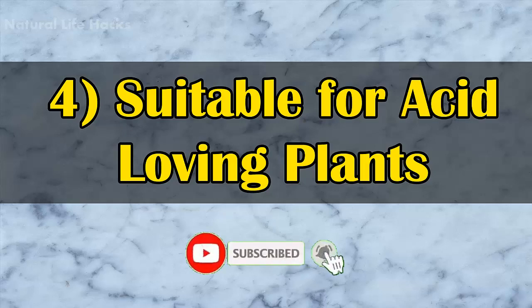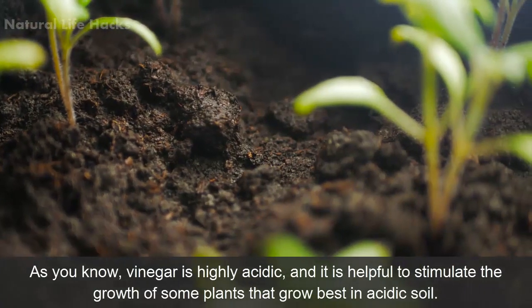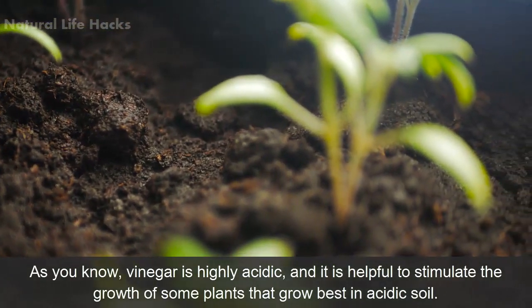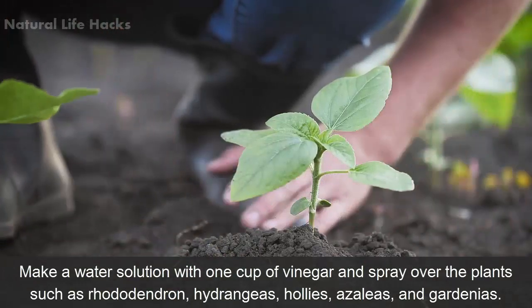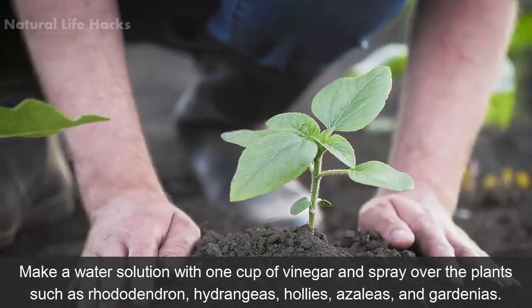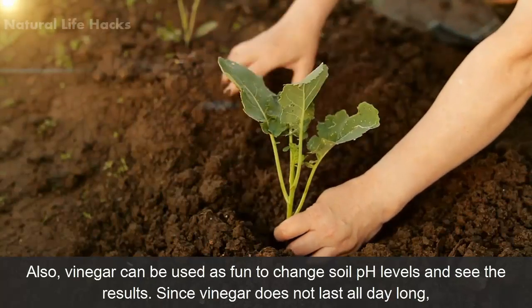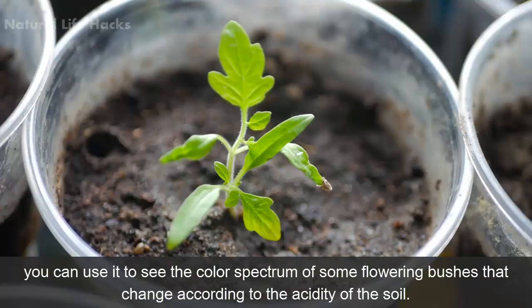4. Suitable for Acid-Loving Plants. Vinegar is highly acidic and it is helpful to stimulate the growth of some plants that grow best in acidic soil. Make a water solution with one cup of vinegar and spray over plants such as rhododendron, hydrangeas, hollies, azaleas, and gardenias. Vinegar can also be used to change soil pH levels. Since vinegar does not last all day long, you can use it to observe the color spectrum of some flowering bushes that change according to the acidity of the soil.